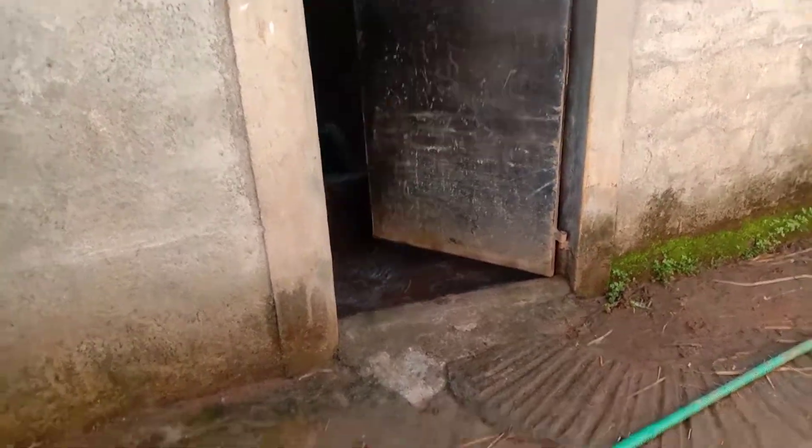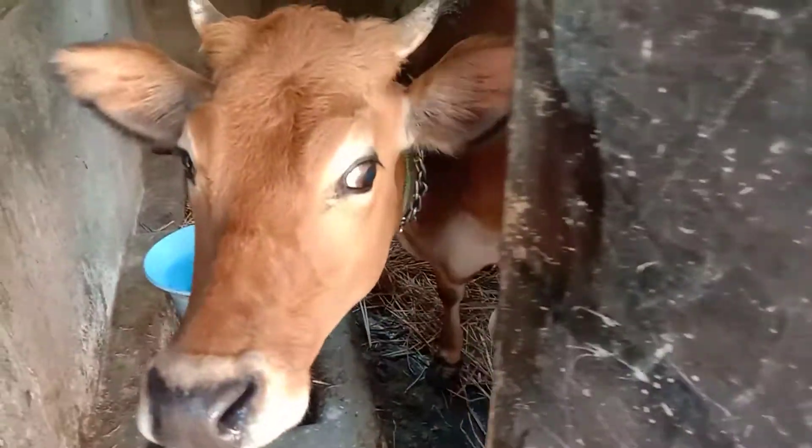Hey guys, welcome to my channel Angry Beast. I hope you're all doing fine. Let me introduce you to the cow and the pigs and piglets which I was speaking about the other day. Now let me get inside my cow shed and pig shed. Hi Punya, good morning! She is getting ready and she is in a hurry.